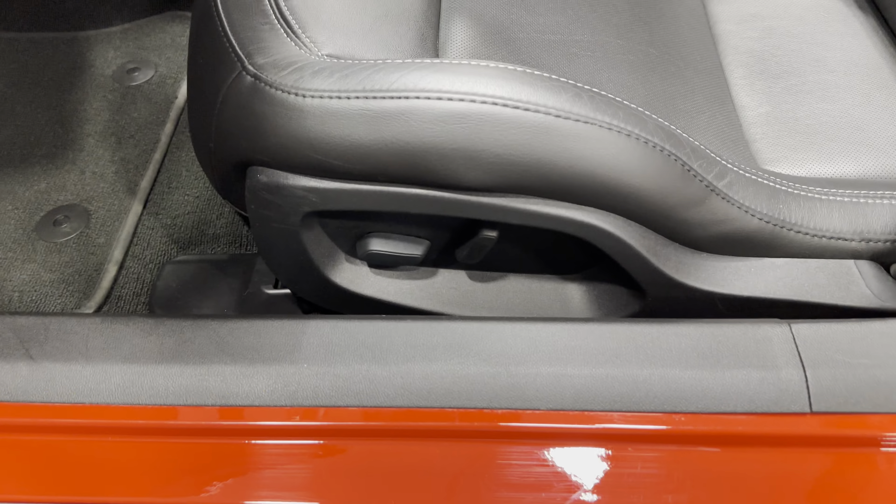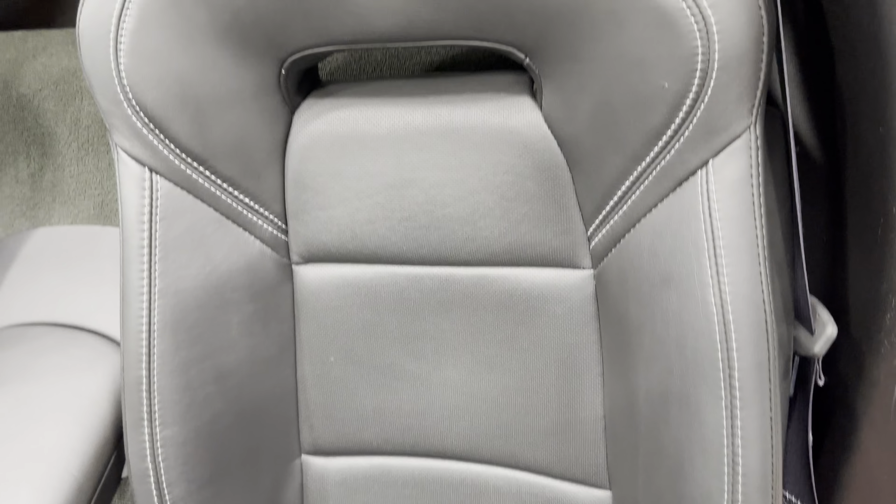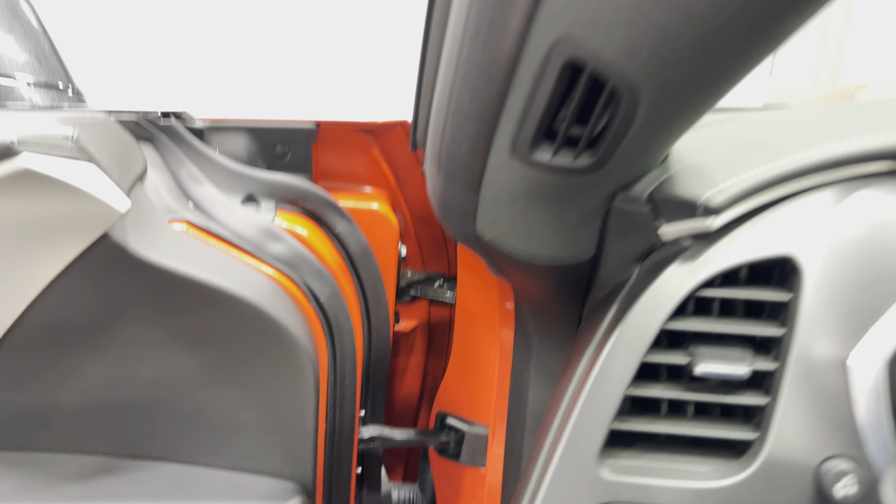Here's our power seat — power fore-aft, up-down, and power recline. I'm going to scan up that seat so you can see the condition — awesome. As we get in, just have a look in the door frame — it's nice and tidy. We'll get in and fire this one up.